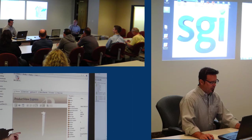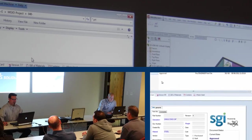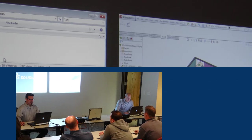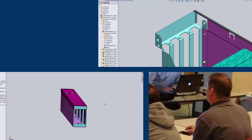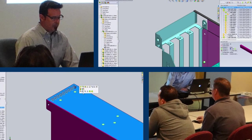In a live presentation, our engineers will walk through this exact scenario and others using a real implementation. We will give examples of how existing customers are using Enterprise PDM to solve these challenges that are faced by many companies today. Have a great day!